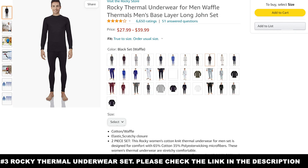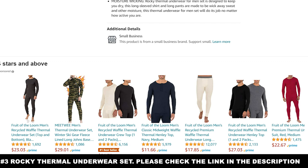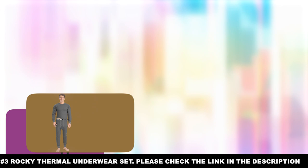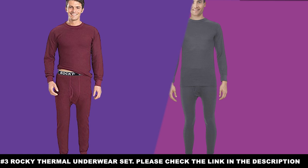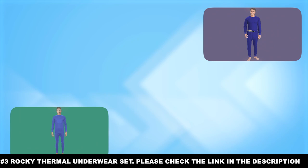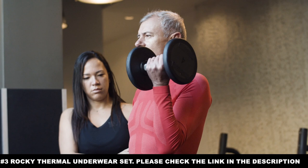Number three: the Rocky Thermal Underwear Set. Another long john set for the fellas — a good option if the TSLA Thermal Underwear Set is a bit out of your price range. This has moisture-wicking materials to keep you dry while you stay warm. It has elastic seams for that perfect stretch, allowing you to move freely. Made from 100% cotton, it also adds to the comfort factor. The Rocky Thermal Underwear Set is exactly what you're looking for if you want good warmth at a price you can afford.